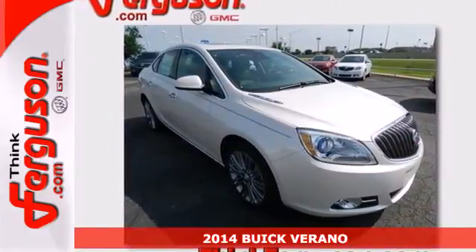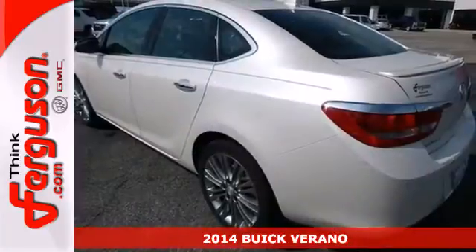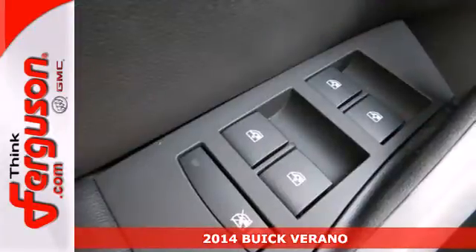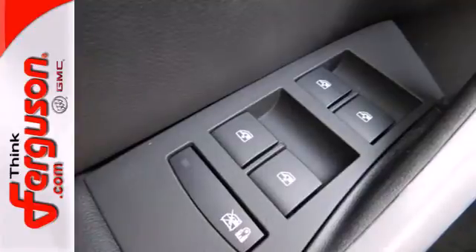Here's a 2014 Buick Verano. It has signature Buick comforts and innovative safety features, including a reverse sensing system, climate control, and Stabilitrack.